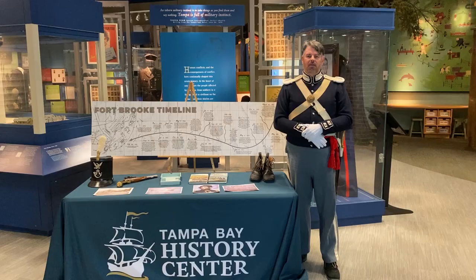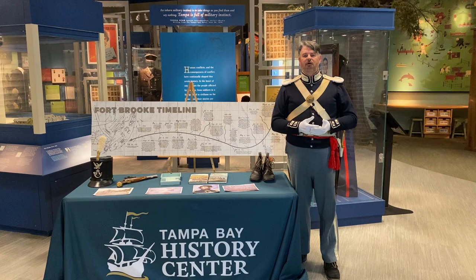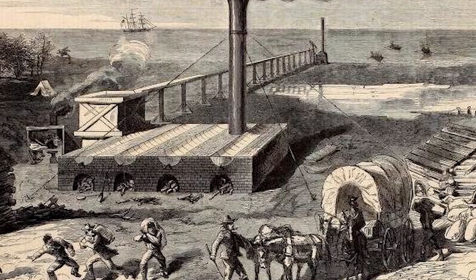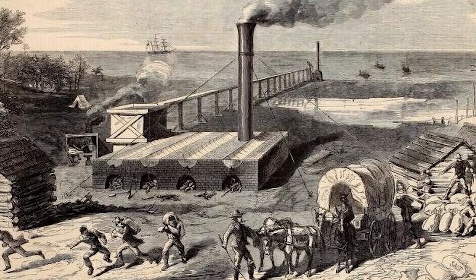The United States government realized by 1863 and early 1864 the importance of Tampa and Florida in general. Florida was providing cattle for food for the Confederacy, and salt — a major preservative — with major salt works in the area where they would boil salt water. Fort Brook was very important in defending these Confederate actions and supporting the local civilian populace to feed not only themselves but the Confederate army. Florida became the largest producer of salt and one of the largest producers of beef and cattle for the Confederacy.